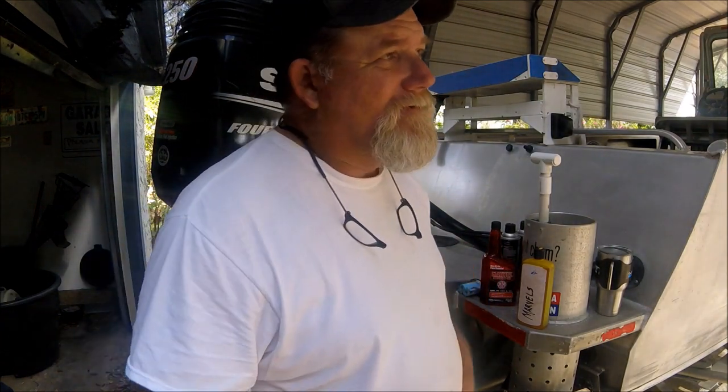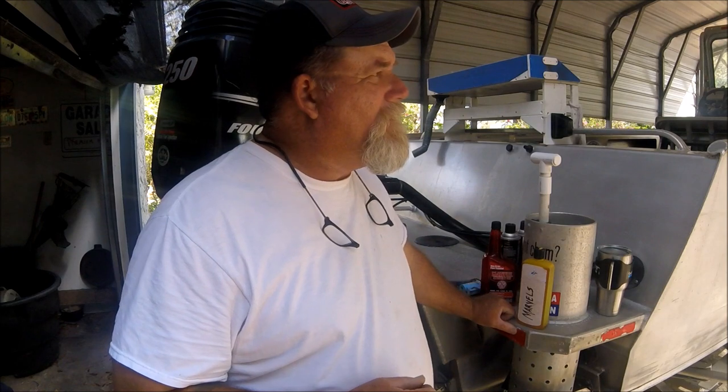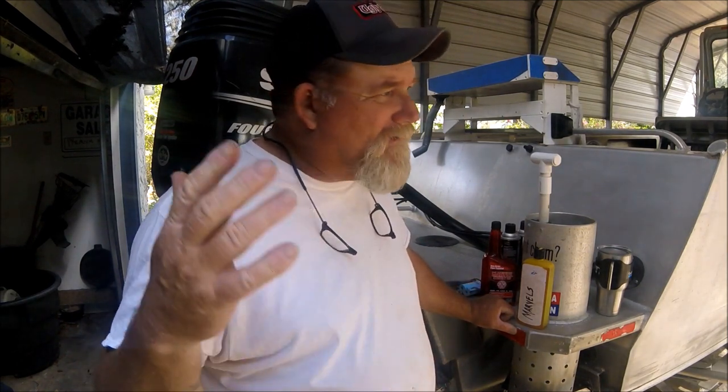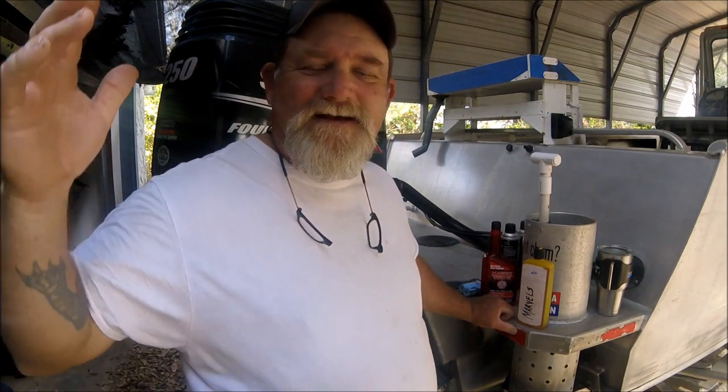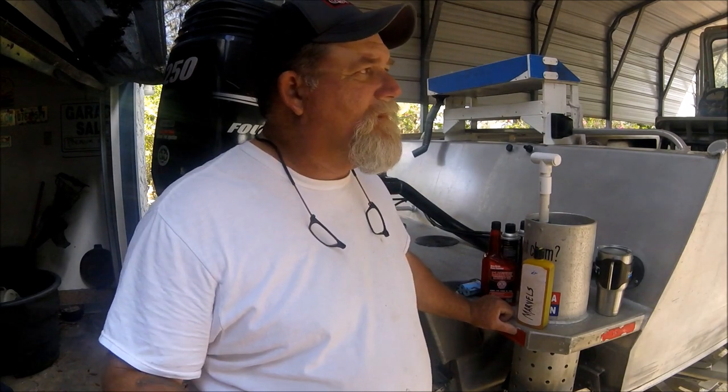I'm doing some maintenance on the boat — that's what I do besides video. When I'm not fishing I try to pay attention to everything I can on my boat, and I was thinking as I was doing my little maintenance of something that was literally astoundingly fantastic when I learned it.